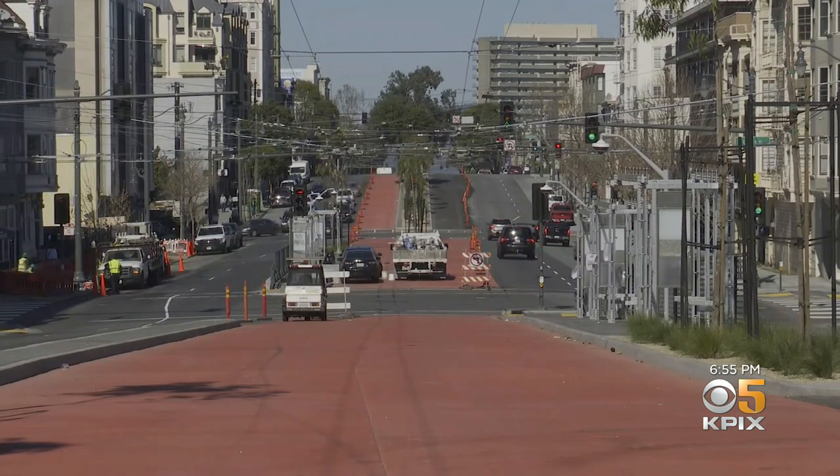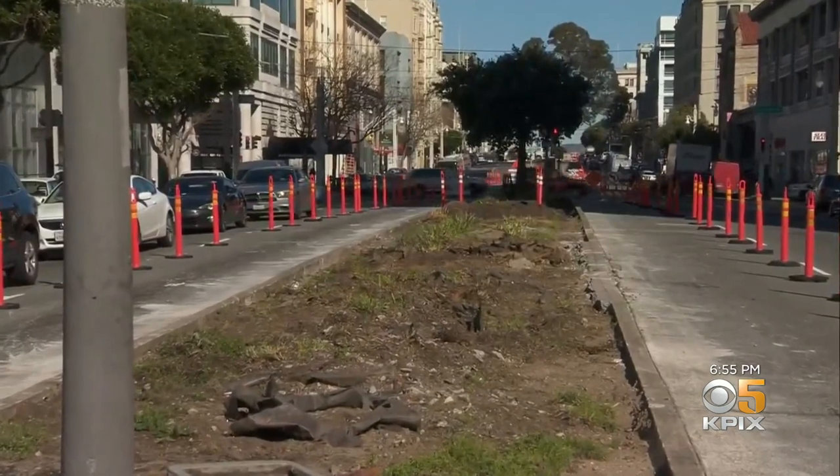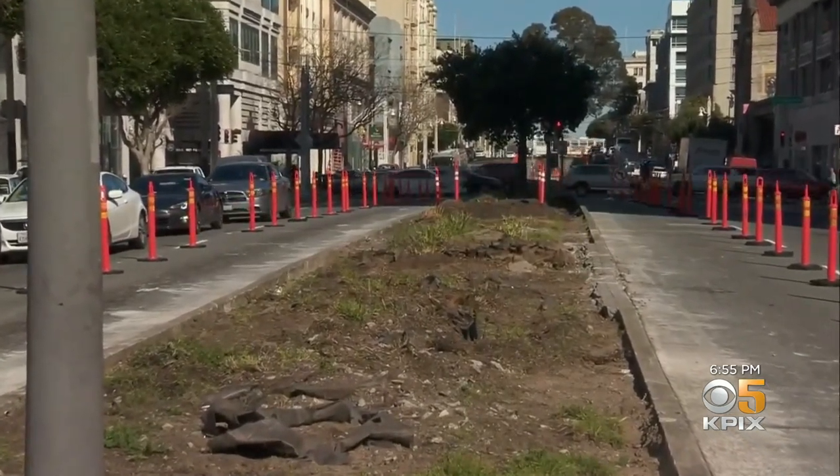SFMTA says the road work wasn't the problem, but the utilities underground. "I'm not an expert, but you can almost tell they're looking at drawings and looking at the street, and things aren't where they're supposed to be. They're coming back the next day, it seems, and tearing it back up again. I have sympathy for the people on the project — I think it's a pretty complex undertaking."